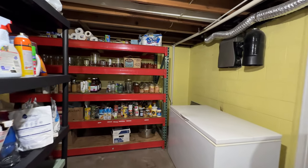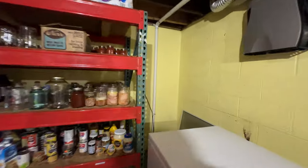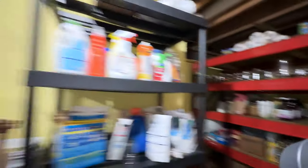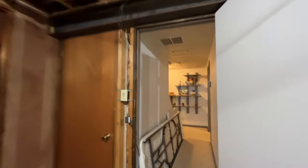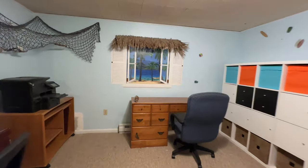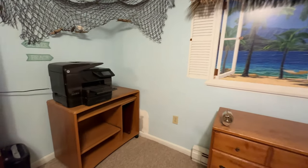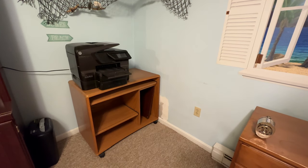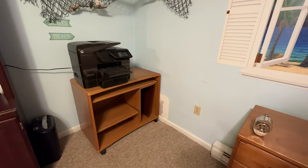There is a system for keeping the basement dry — a drain around the perimeter with a sump pump that has done very well at keeping the basement dry. The only issue where we did have a little bit of moisture is the back corner; it seems the spouting needs a little bit of work. We did repair the drywall but the spouting does need some work to keep that from coming in again.